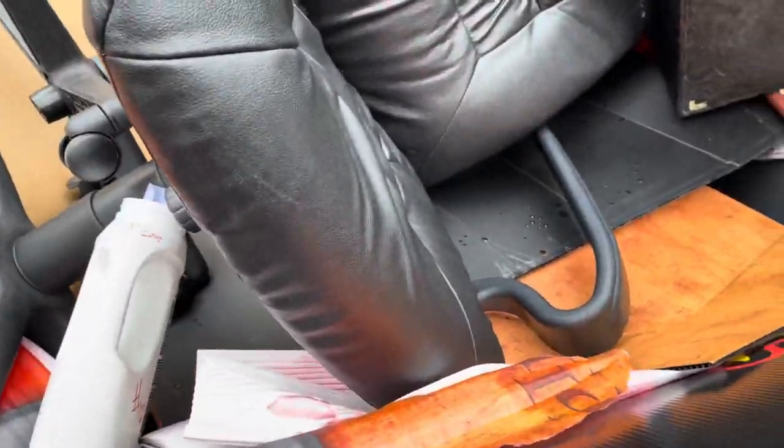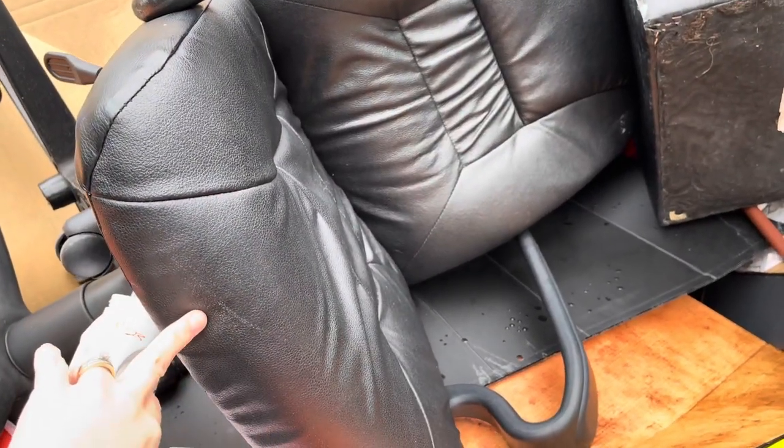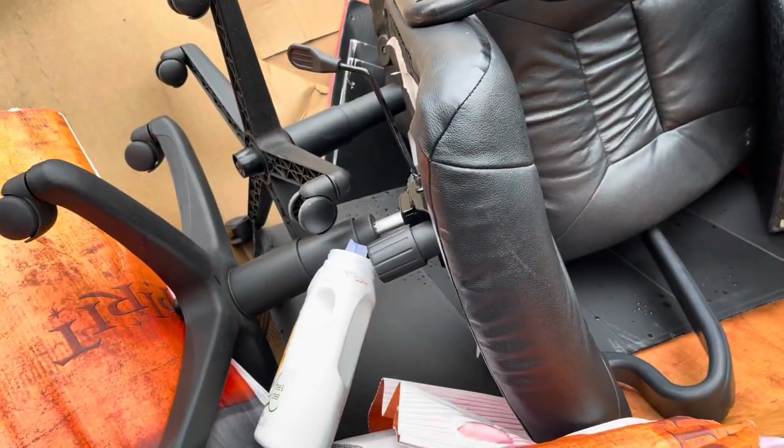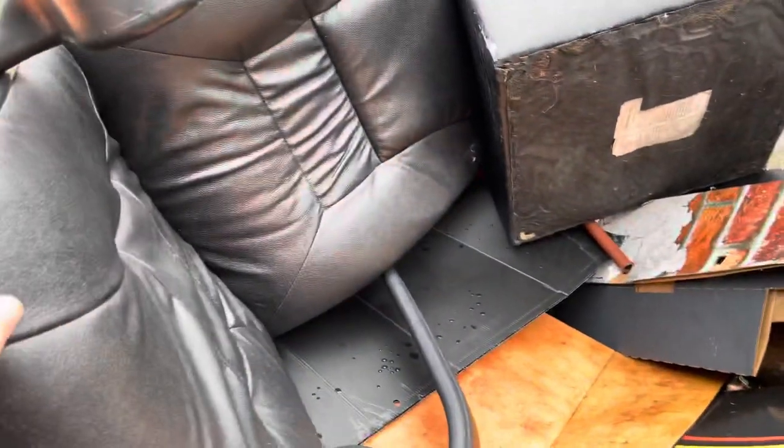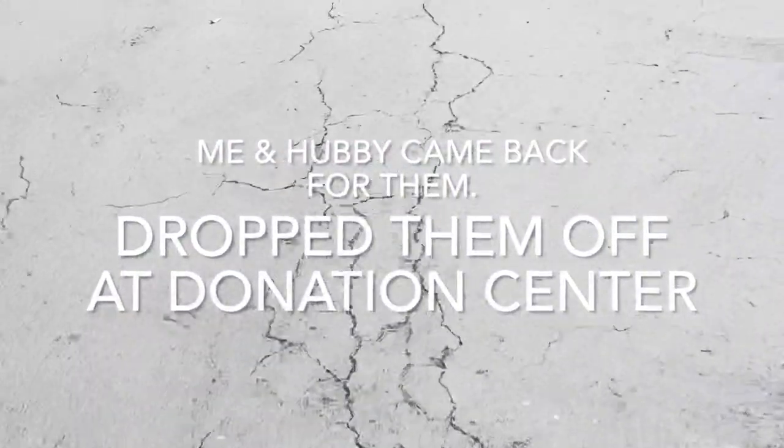Hey guys, I'm at Spirits — looks to be a couple of nice computer chairs for some reason. I think I need to bring my truck — they look like they're in really good condition. So I'm going to go back home and get the truck because they're in such good condition.